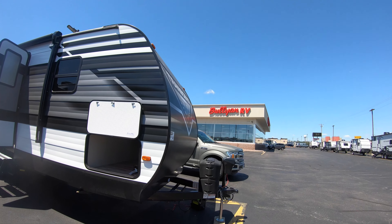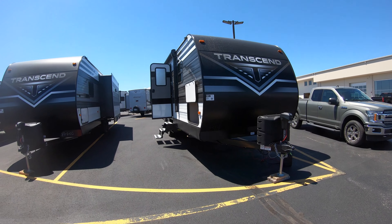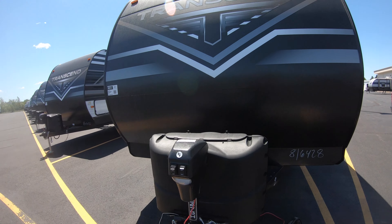This is going to be a 247BH. It's a simple model, no slide, but good quality — a nice entry-level unit. It actually has a lot of space, even though there's no slide.